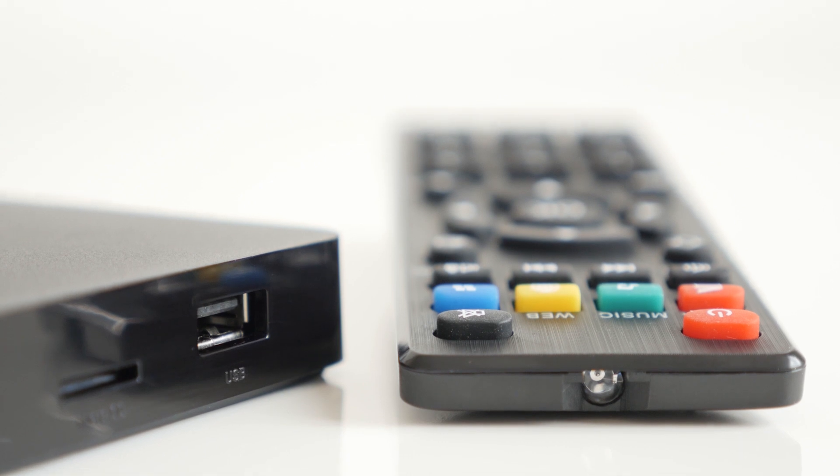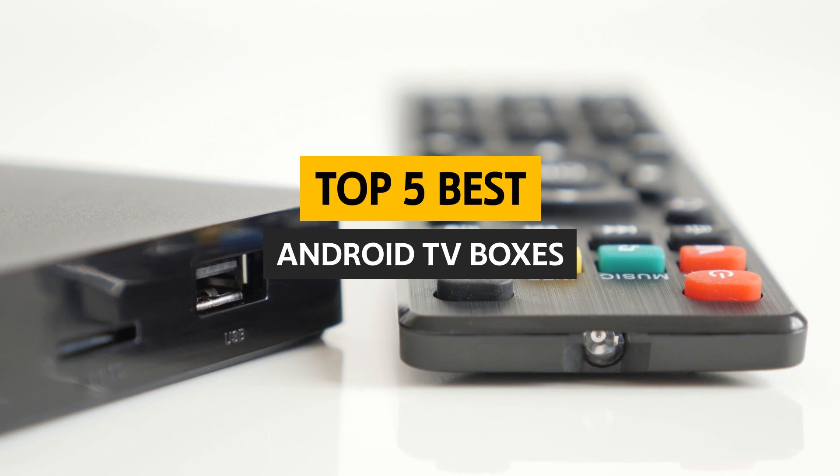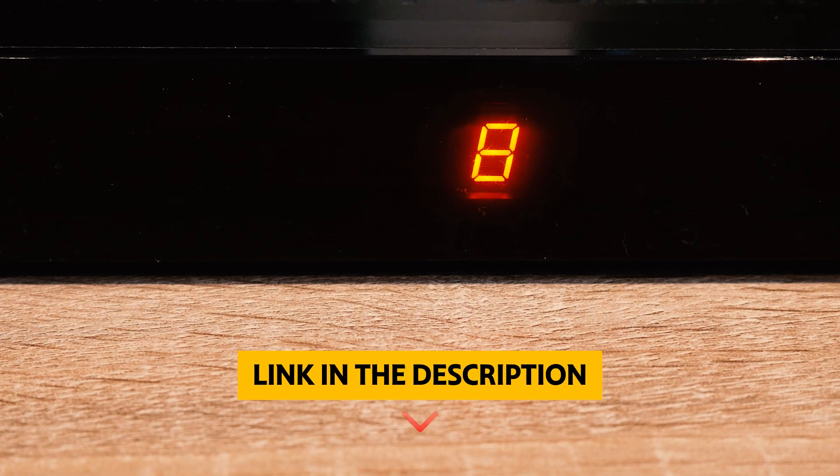So if you're looking for an Android TV box, you have come to the right place. In this video, we'll look at some of the best Android TV boxes on the market. Keep watching to learn more. To find out more information and updated prices on the products we have mentioned, be sure to check the links in the description below.